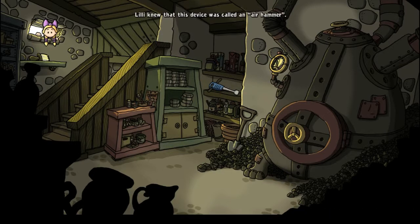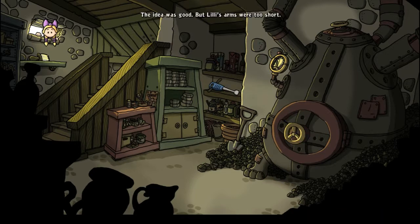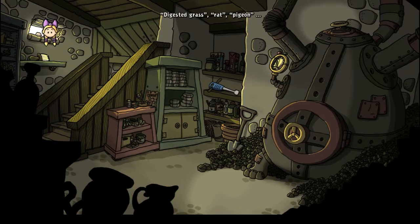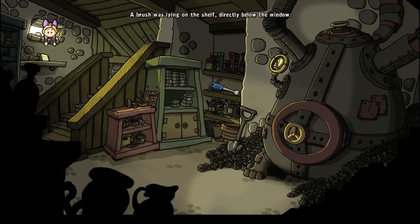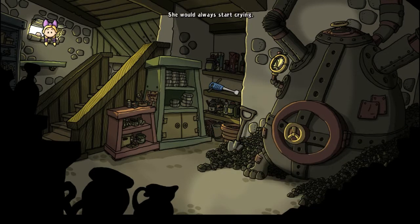Lily knew that this device was called an air hammer, but she didn't know why anyone would want to hammer air. There's some canned food — digested grass, rat, pigeon — Lily assumed these were meant for the cafeteria. A brush was lying on the shelf directly below the window; Lily just had to reach out. Let's take the brush — Lily couldn't paint, she would always start crying.